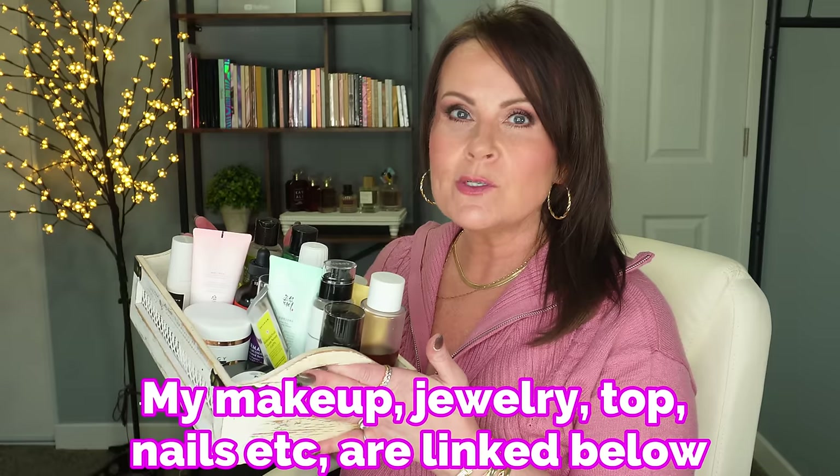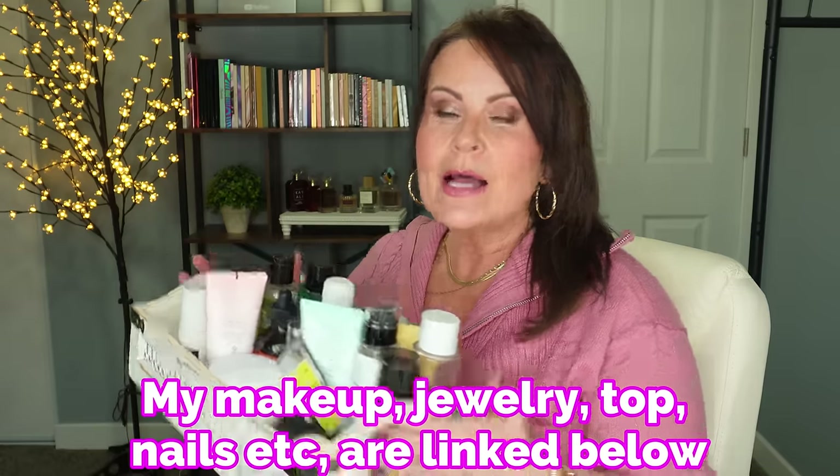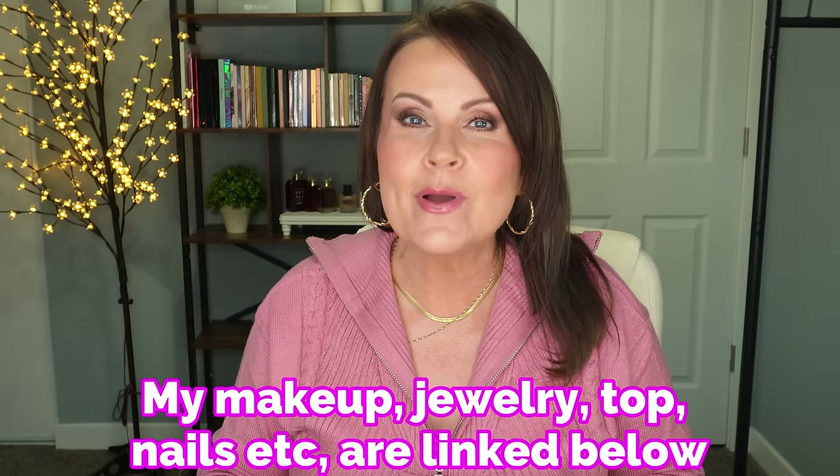Oh my goodness, I've been so excited to do this video for you. There are 20 of my favorite new skincare products in 2023 — the skincare that knocked my socks off. I try hundreds, so getting it down to 20 was really kind of a feat for me. So sit back and relax.